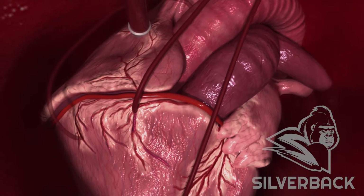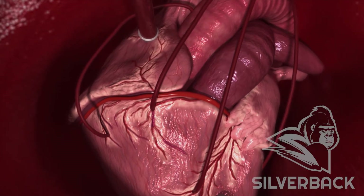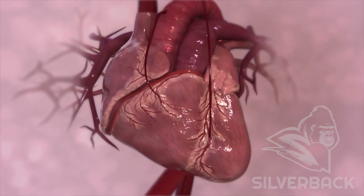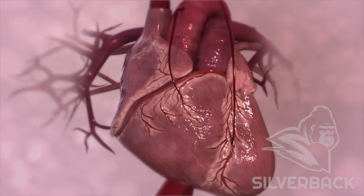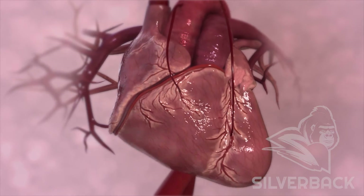Double, triple, or quadruple bypasses are common variations of the heart bypass procedure. The result of bypass surgery is healthier blood flow through the heart and a chance at a full life without complications from coronary artery disease.